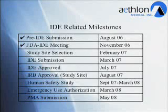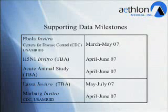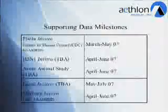Once we've completed our safety study, we'll seek Emergency Use Authorization and then seek to file a formal Pre-Market Approval to allow for the commercialization of our technology. We will then continue to submit and expand label indications.